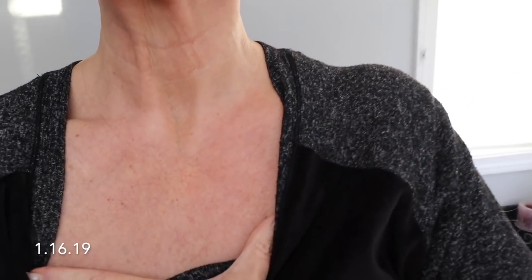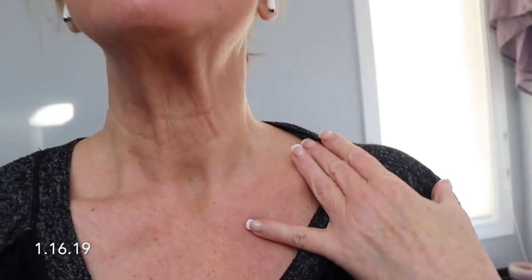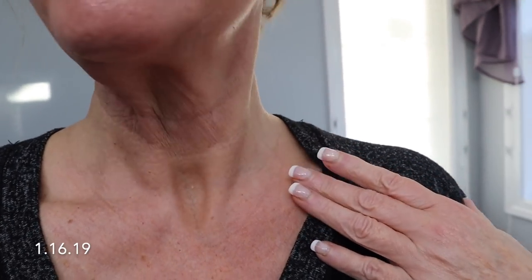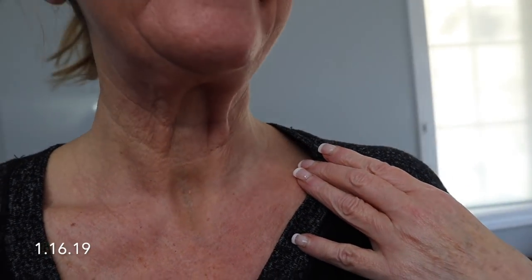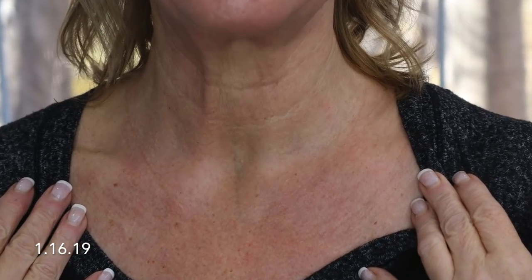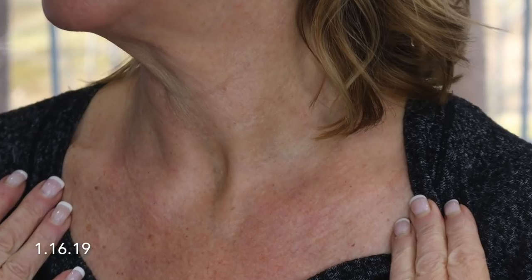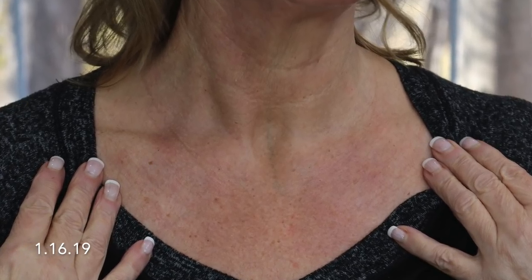It's almost impossible for me to recreate the exact same poses, the exact same lighting conditions and time of day. I tried to do a decent job, but it's the best I could do. I'd be curious to see what you guys think — do you think there's a difference? Of course, it's only a few weeks, so I still have a long ways to go with this test.